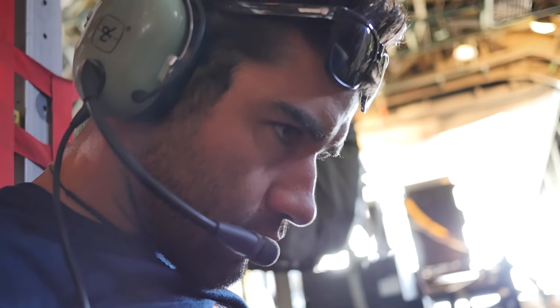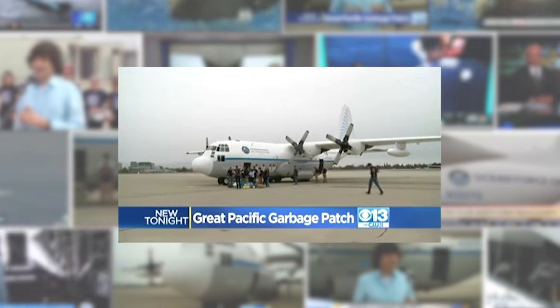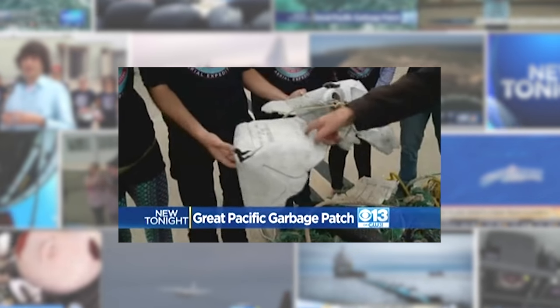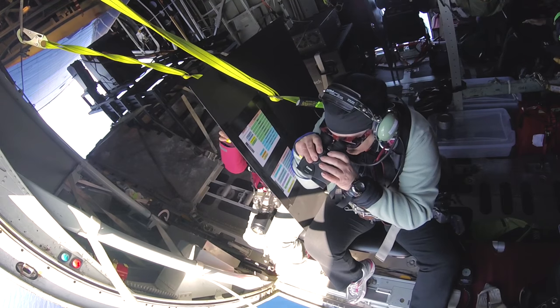We expected to be able to take our time — we weren't. We were just fast, bang, bang, bang, going through the area. What they found was as much garbage at the edge of the gyre as they expected to see at the centre of it, where the debris is more concentrated.